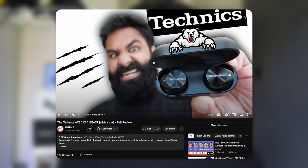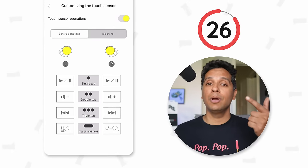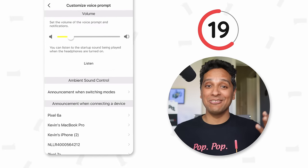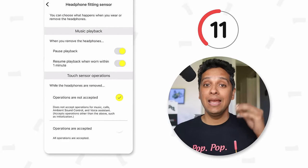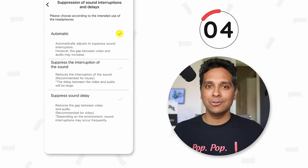Next up, the Technics EAH-AZ80. We called these buds a beast in our review due to the impressive spec sheet. Starting with the companion app: the customization is madness — custom EQ and presets, fully customizable touch controls including volume, mute, ANC, and voice assistant, dials to tweak the amount of ANC and transparency, customization of voice prompts, multipoint, in-ear sensor behavior, auto power-off after inactivity, different latency modes for music or video. This is hands down one of the most comprehensive apps we've seen.